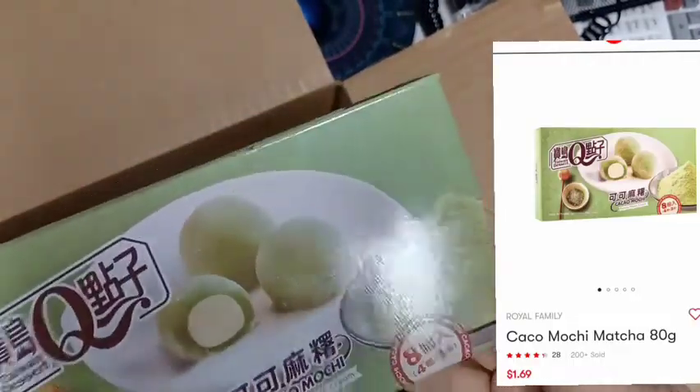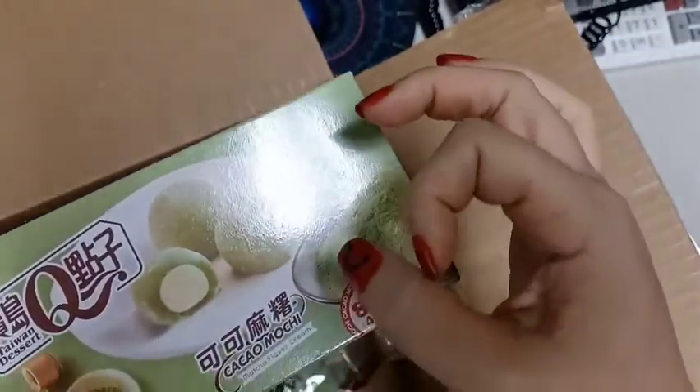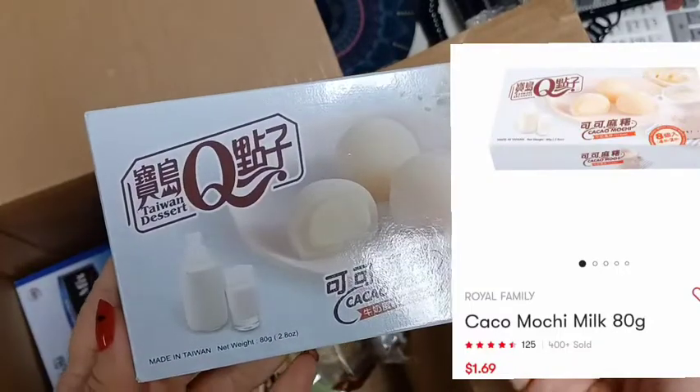These little mini matcha balls are pretty delicious. They're small. I repurchased those, and I also repurchased the milk mochi balls.